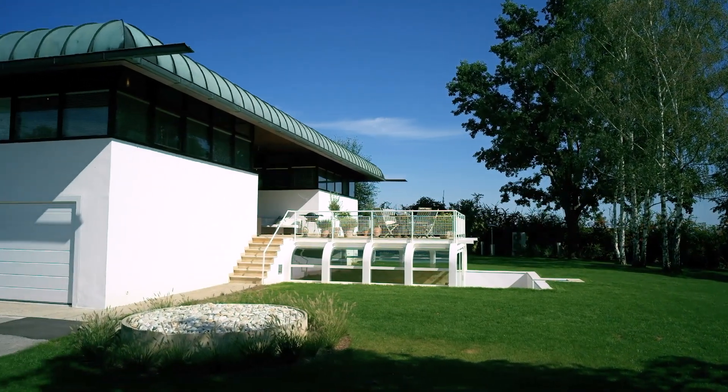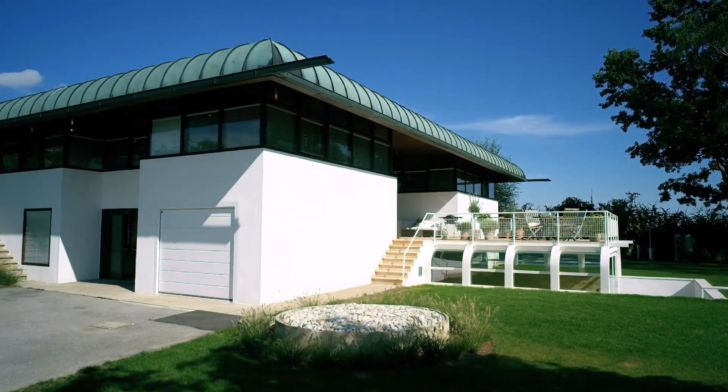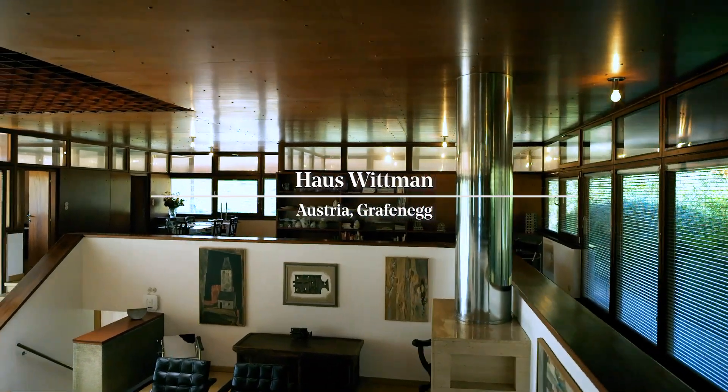When we saw Wittmann House advertised, it was love at first sight. For us it's the masterpiece of the architect Johannes Spalt, and it was always a dream of ours to live in a modernist building and to restore it.